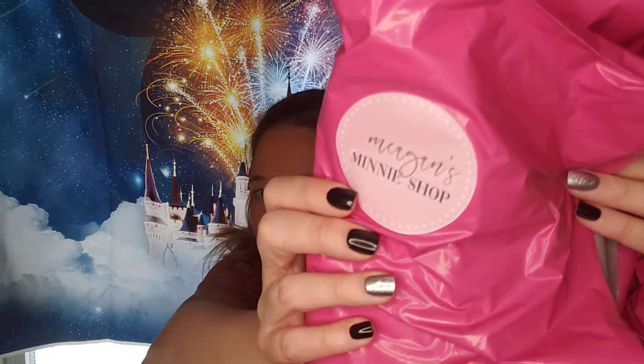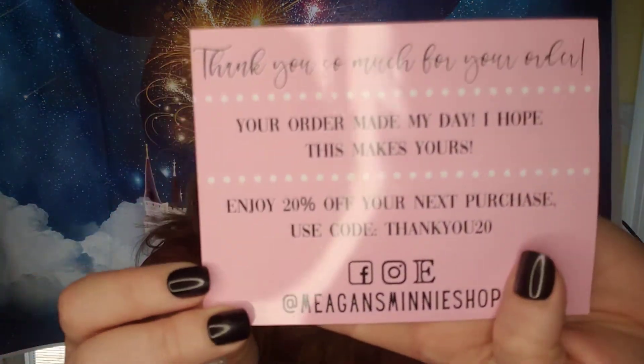The first thing I want to share with you guys is from Megan's Mini Shop. I got this in the mail and you might have actually already seen the ears, because I did open them to wear in the video because they were going to match what I was wearing. But I just wanted to open it and show you guys on its own because they are so cute. She always sends this adorable little postcard in there.